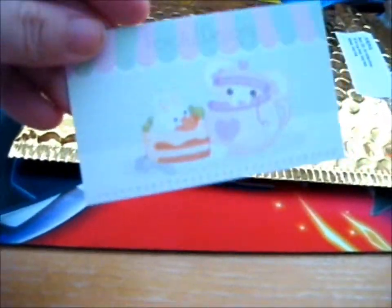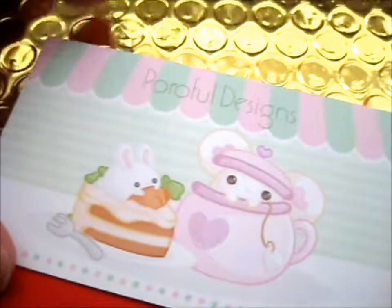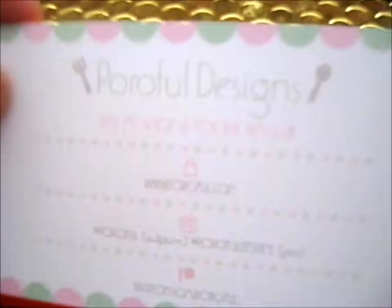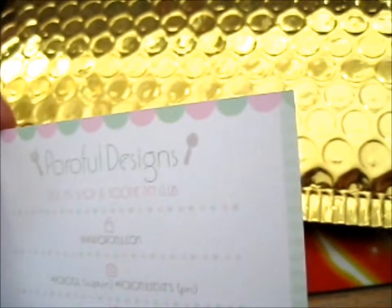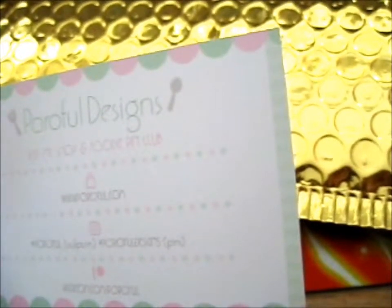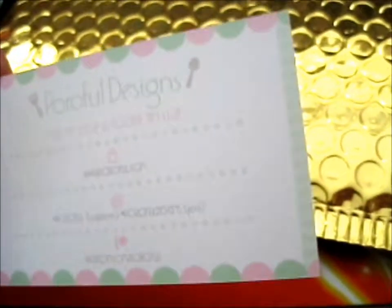As you can see, this is from Poroful Designs — did I say that right? It's a very cute business card here at the front, and here is the back. It says 'visit my shop' and 'foodie,' there's a pin club, poroful.com, and there's Poroful for sculptures and Poroful Designs for pins, and Patreon Poroful.